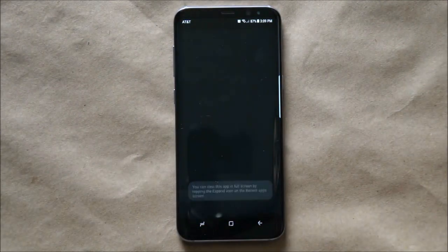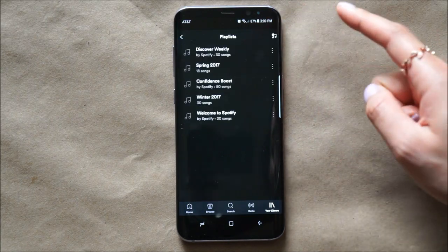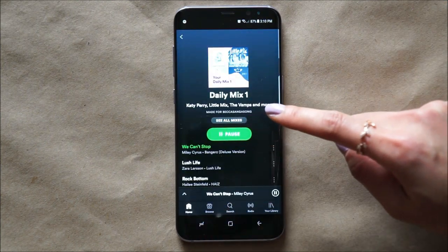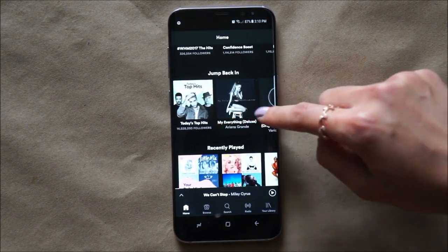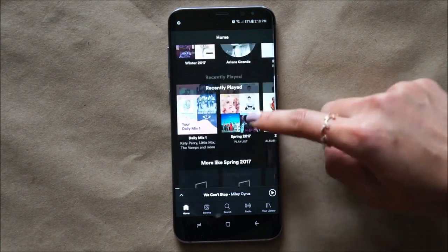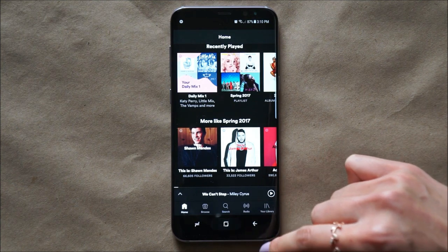I refuse to live my life without music, so I have the premium Spotify. I only have two playlists for myself. Mainly on a daily basis, I listen to the Daily Mix One — I like it because I get to discover new artists and new music. A lot of my favorite artists are Ariana Grande, Bruno Mars, and lately I've been into Little Mix and James Arthur as well. Basically, pop music is my thing.